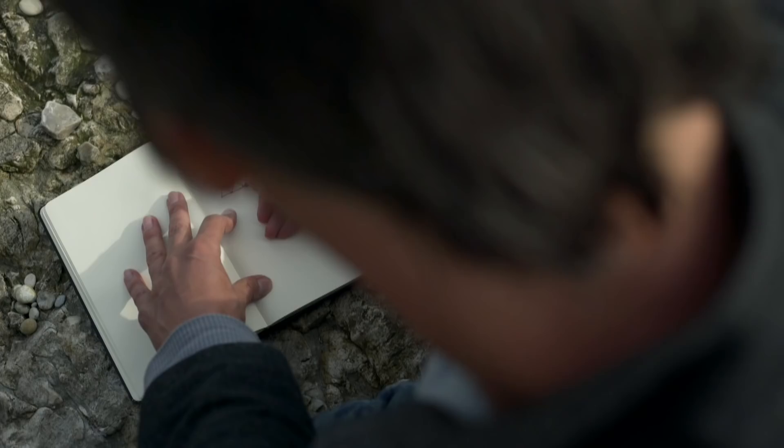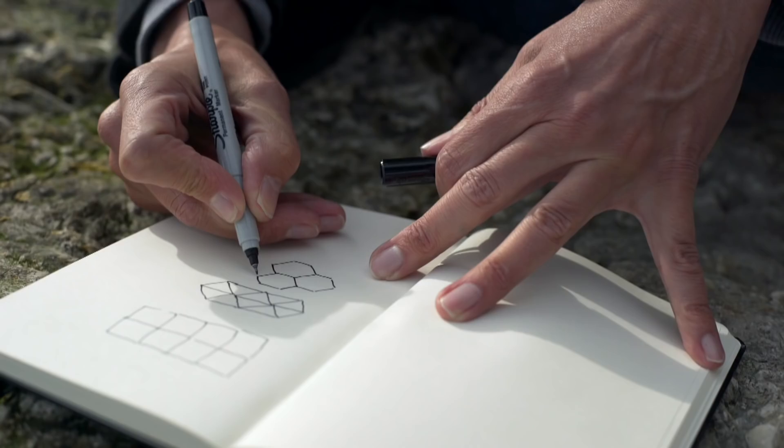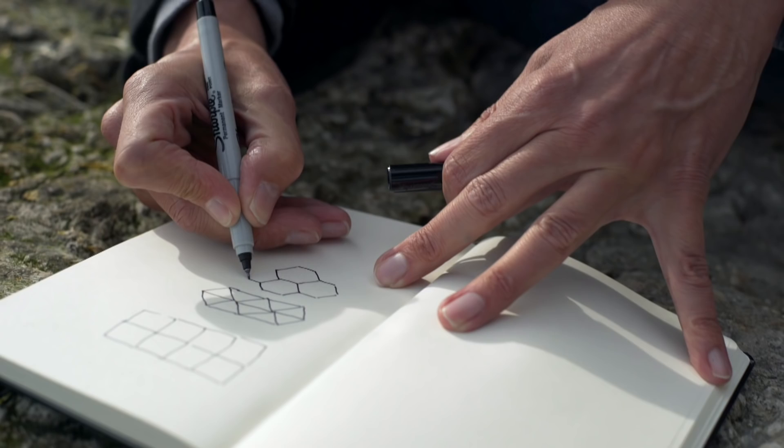Should it be squares, or should it be triangles? You can see it can't be circles, because circles, when you pack them together, leave gaps, so they're not very efficient. Or, could it be that hexagons are the most efficient?